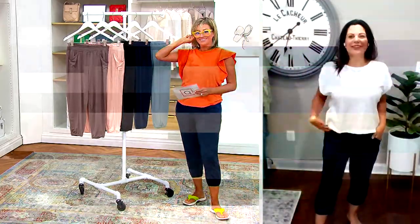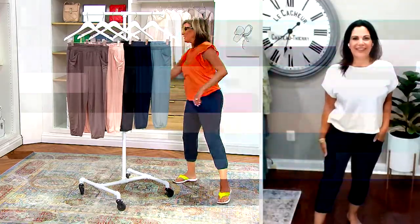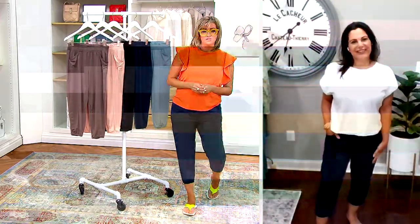Amel joins — she's in the navy also, so we're twinning today. She loves these. The host asks her to tell everyone about the brand for those who don't know it, and what she did to refresh and update the joggers.